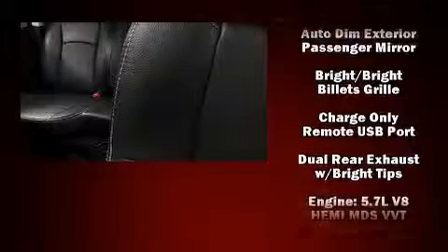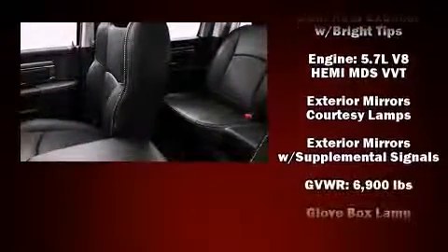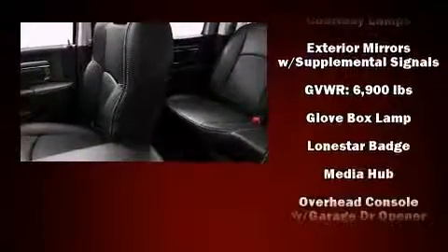Standard features include remote keyless entry, one-touch window functionality, a leather steering wheel, automatic dimming door mirrors, turn signal indicator mirrors, a trailer hitch, and cruise control. You and your passengers will enjoy the stereo system.